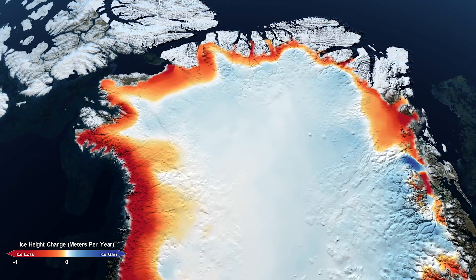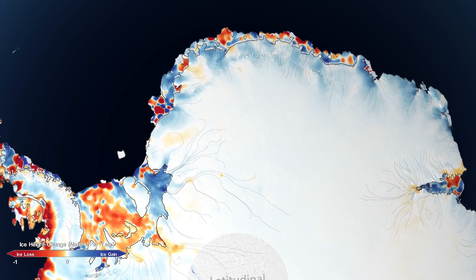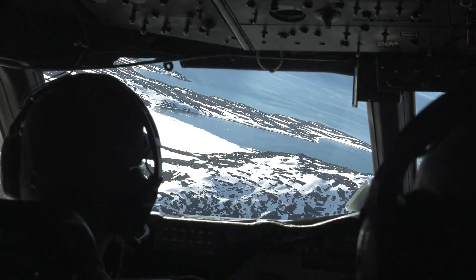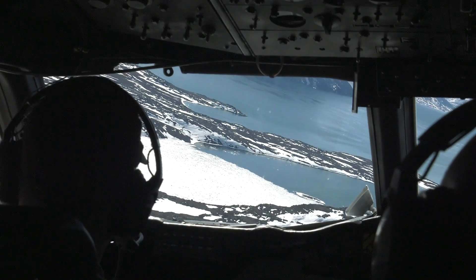We're seeing 200 gigatons per year of ice flowing into the oceans from Greenland, which is enough to raise sea level by about two-thirds of a millimeter per year. Combined with the almost 118 gigatons lost in Antarctica, sea level has risen a total of 14 millimeters over the 16-year period due to ice sheet melt.